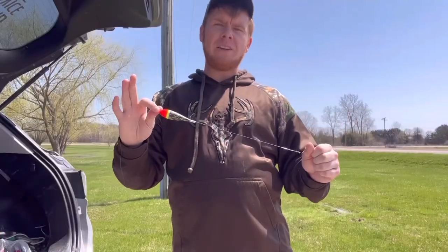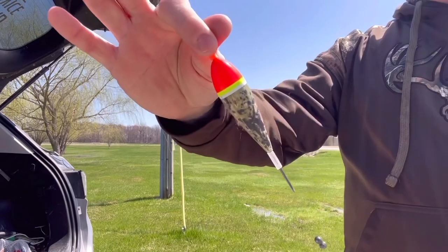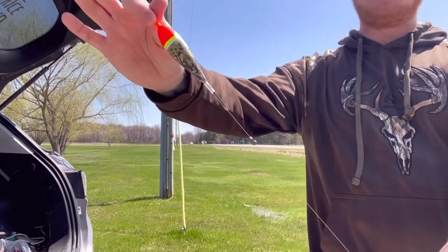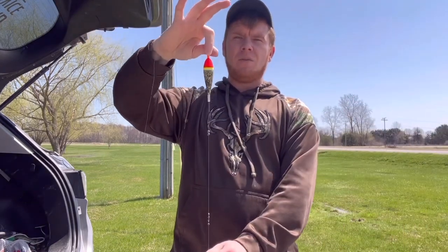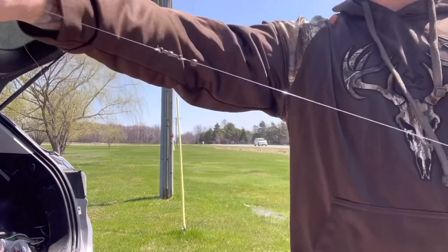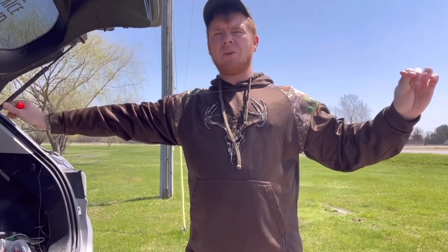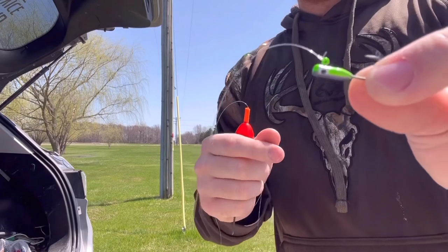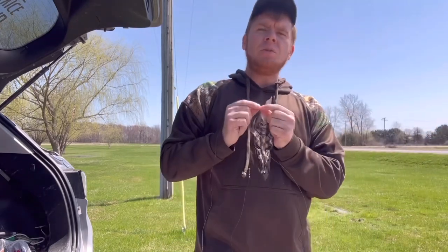Now we'll be going over some steelhead fishing methods. The easiest method I found is float fishing. Right here I have an 11 gram float made by Blood Run, with two split shots below the bobber — that allows your bobber to stay straight while flowing down the river. Next I have a barrel swivel, another split shot below that, then I'm running an eight pound fluorocarbon leader. With the same color scheme as we were fishing for walleye, right here I have a purple and green RBM jig, tipped with two to three wax worms.